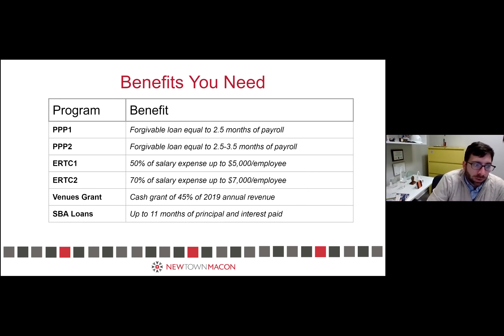There's the Shuttered Venues Grant, which is a cash grant of 45% of 2019 annual revenues for museums and performance venues that were closed. If you have or are thinking about getting a loan from the SBA, you can get up to 11 months of principal and interest paid. Those are the relief programs out there right now. Bethany is going to take a deeper dive into the Economic Injury Disaster Loan Advance.